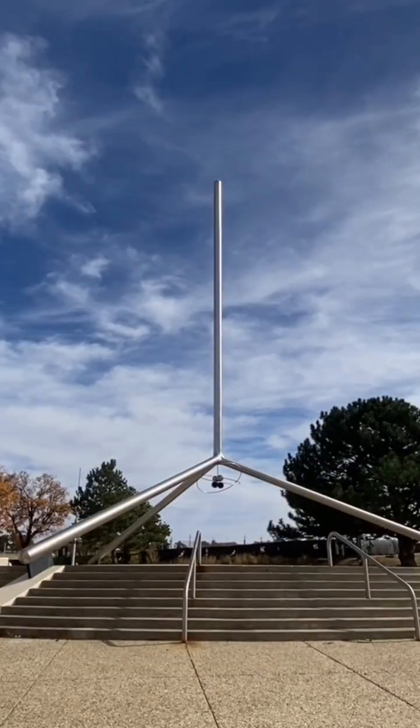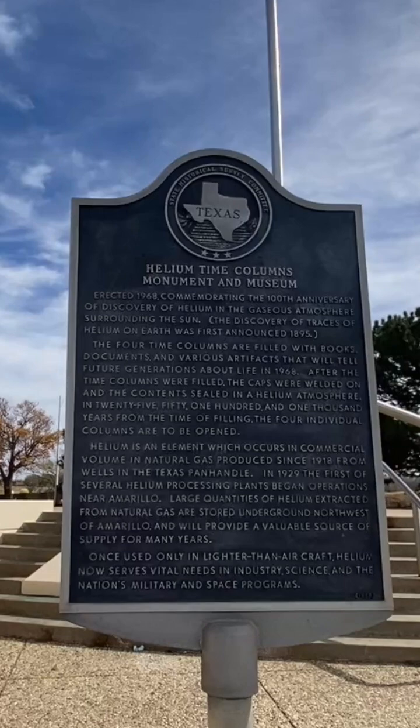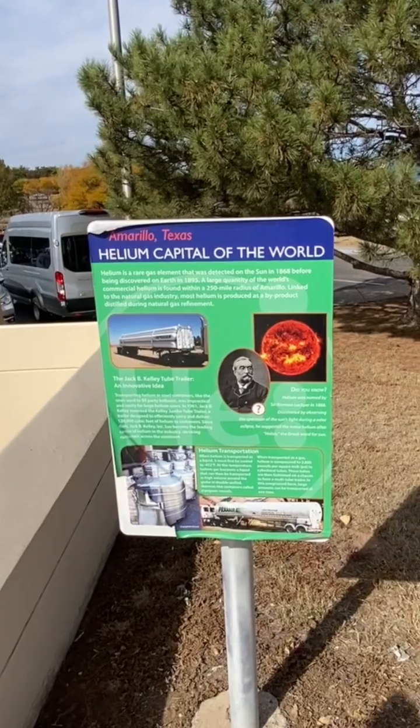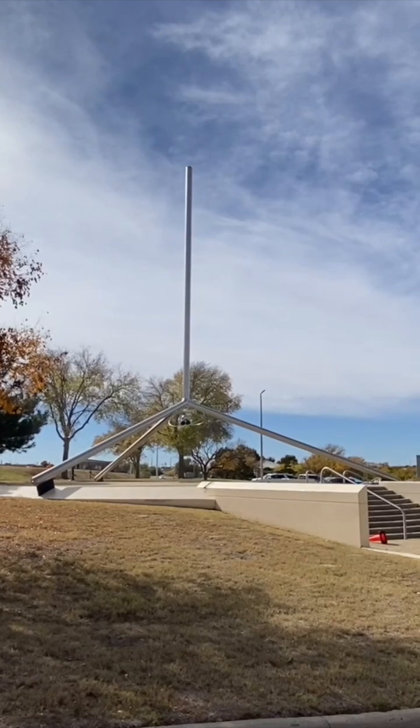Also, don't miss the iconic helium monument outside. Yes, that's correct, I said helium. Amarillo has a unique history with helium, and this monument is right at the doorstep of the Discovery Center.